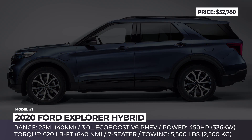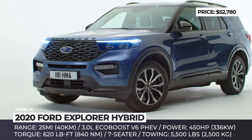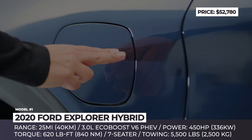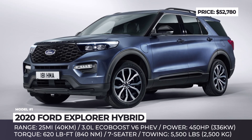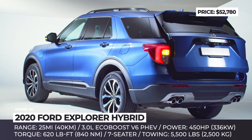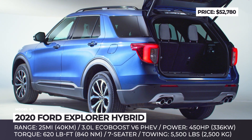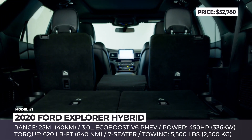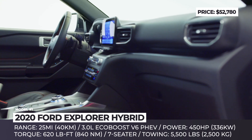Ford Explorer Hybrid: The 30th birthday of Ford's best-selling three-row SUV is being celebrated by the release of the all-new 6th generation, which also adds a PHEV version to the lineup. It has shared specifications with the previously presented Lincoln Aviator Hybrid — namely, a combination of a 3.0-liter V6 gasoline engine, an electric motor, and a 10-speed automatic transmission. The system produces 450 horsepower and 620 pound-feet of torque, and is characterized by versatility and capability, ensured by the intelligent all-wheel drive and drivetrain management system with selectable drive modes.